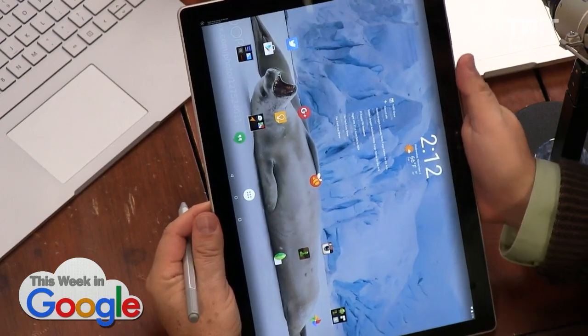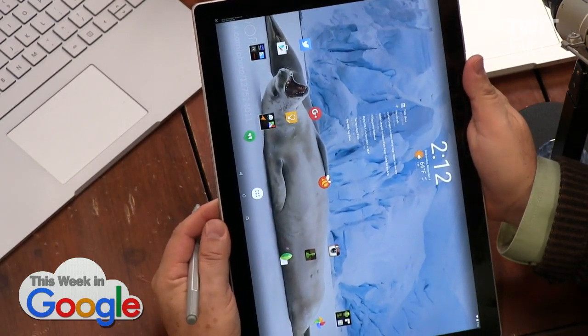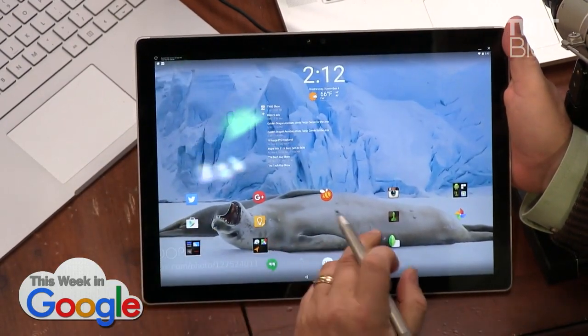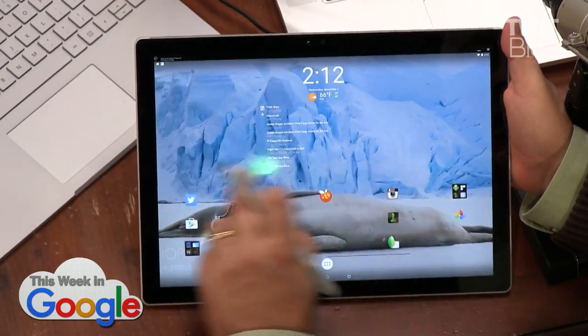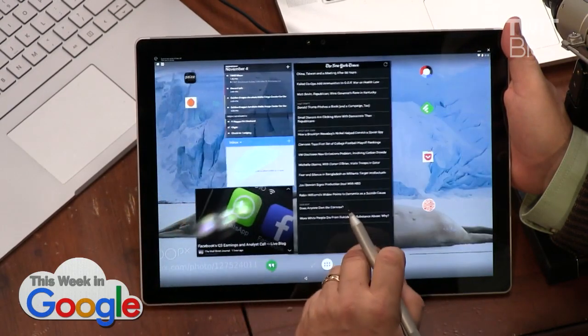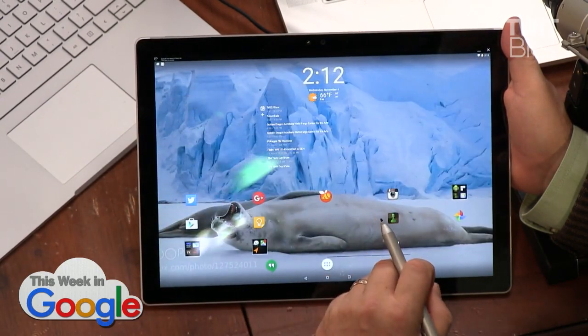Hold on a second. This is running in emulation, by the way. I believe that's how the AMI Android works. But this is Android — it's palpably Android. You can see the widgets are swamped by the screen size and so forth.